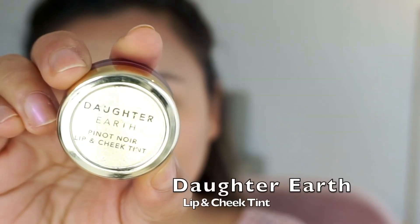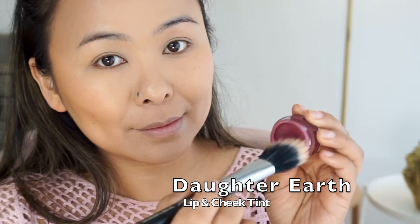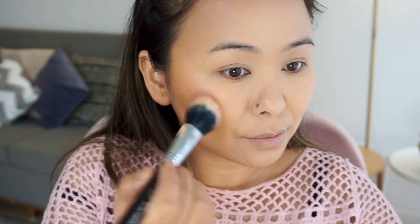For blush, I'm taking the Daughter Earth Lip and Cheek Tint — this is basically a cream blush and you want to go very light-handed because it's very pigmented. I like using this with my stippling brush, extending whatever is left on the brush towards my temples to add color. Let's give some color and definition to the other side of my face as well.